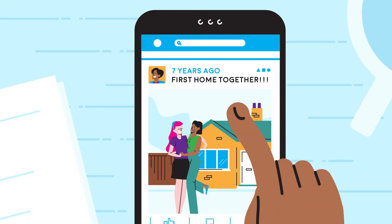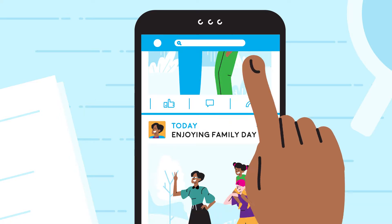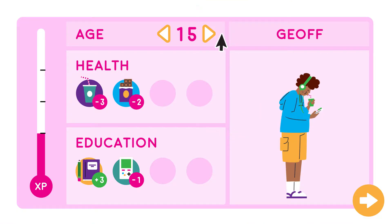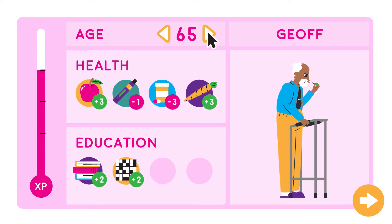Household panel studies are different. They focus on whole households as they change, including families, housemates, and people who join and leave the household. Record linkage studies link administrative information — for example about health and education — for the same individuals over time.